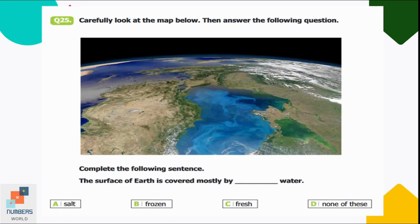Question number twenty-five: carefully look at the map and complete the sentence — the surface of Earth is covered mostly by dash. Options: water, salt water, frozen, fresh, none of these. The surface of Earth is mostly covered by ocean water, which is salt water. Option A — salt water — is correct.